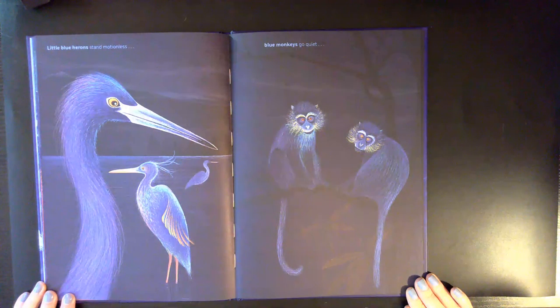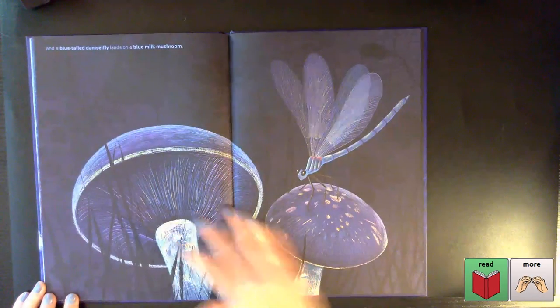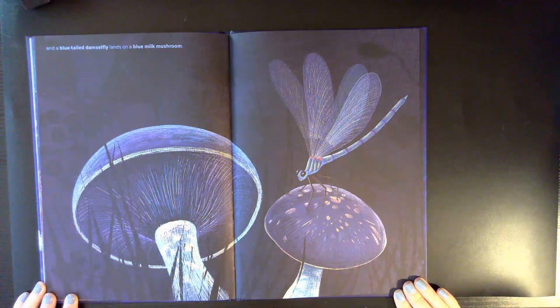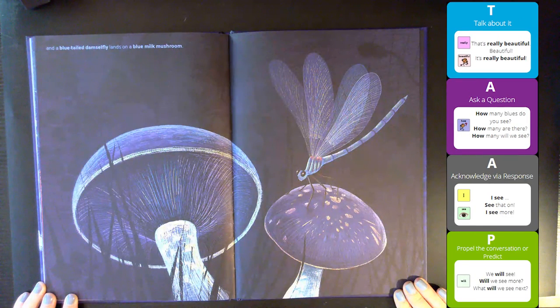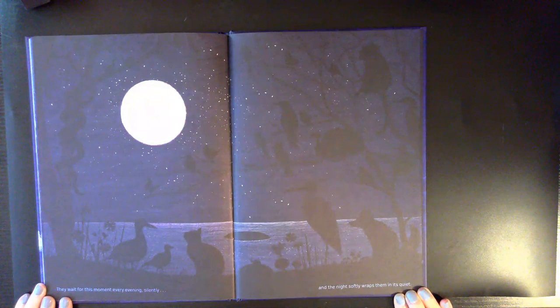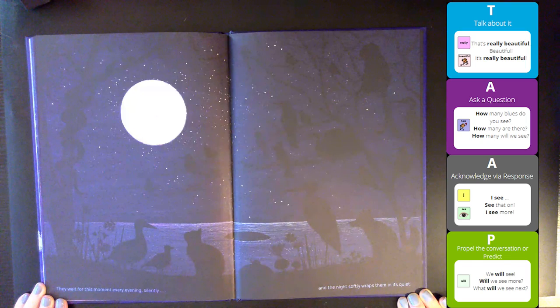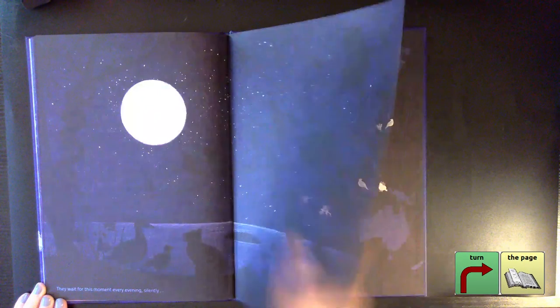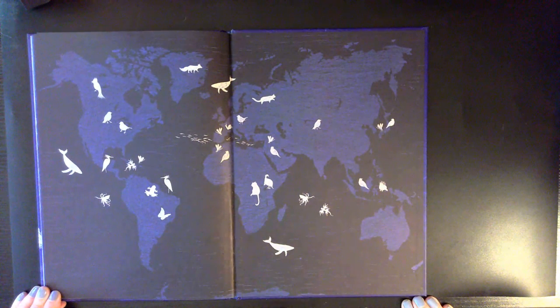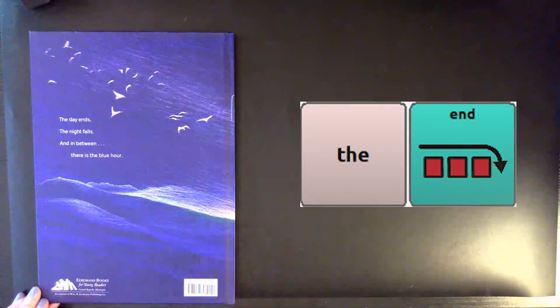And at this moment, a blue dragon crosses paths with a blue-ringed octopus. Little blue herons stand motionless. Blue monkeys go quiet. A blue-tailed damselfly lands on a blue milk mushroom. They wait for this moment every evening, silently, and the night softly wraps them in its quiet. The end.